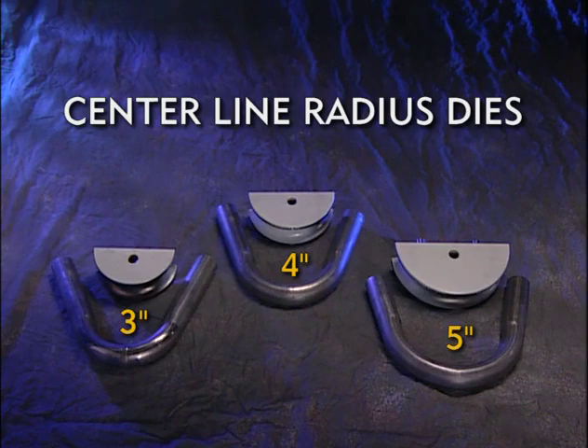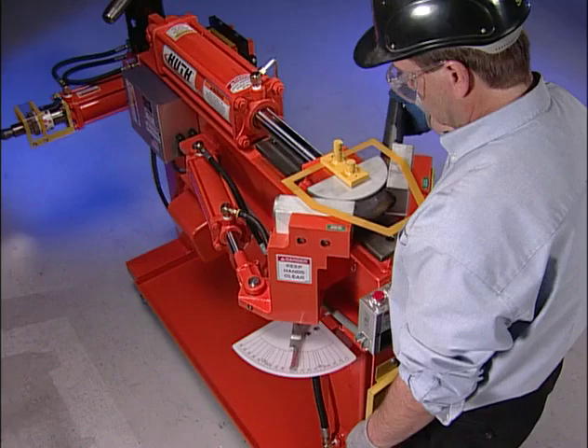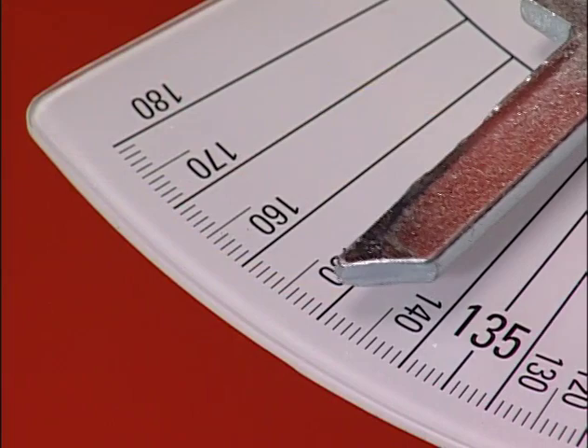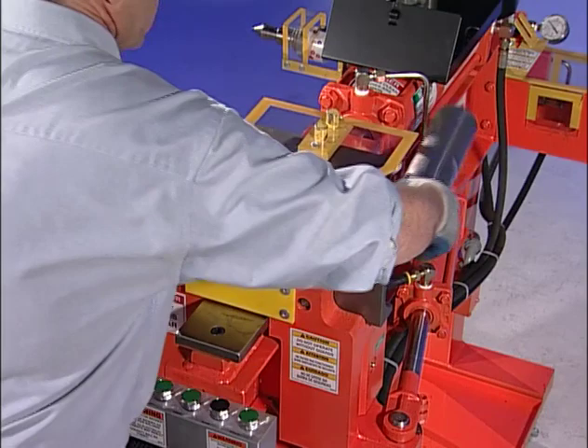The 3-inch centerline radius die can produce a recommended maximum depth of bend of 135 degrees. The 4-inch allows a recommended maximum bend of up to 145 degrees. And the 5-inch centerline radius die will bend up to a recommended maximum of 155 degrees. However, when bending 2¾ and 3-inch diameter tubing with the 5-inch centerline radius die, the recommended maximum depth of bend is lower — 135 degrees.